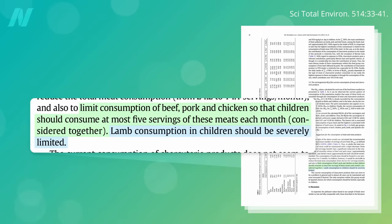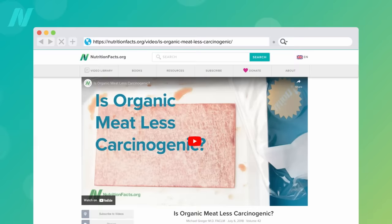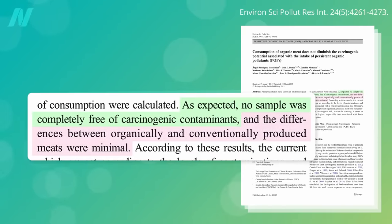In Europe, lamb is the most contaminated, and the recommendation calls for adults to eat no more than a single serving every four or five months. Surprisingly, as explored in a previous video, the consumption of organic meat does not seem to diminish the cancer-causing potential associated with the PLOPs in meat. All samples were found to be contaminated, with minimal differences between meat raised organic versus conventional.